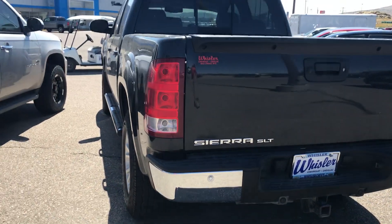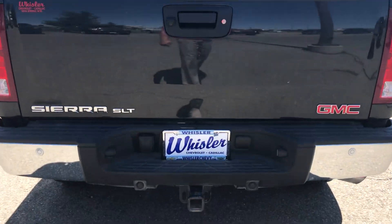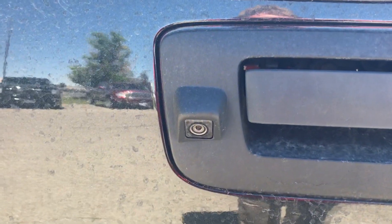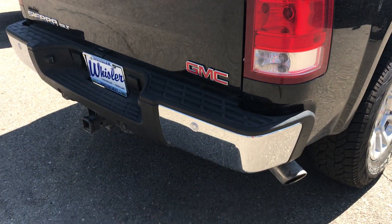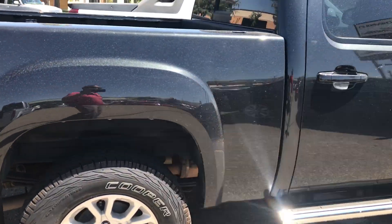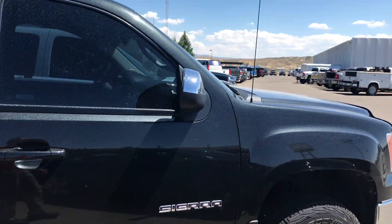It is an SLT which does give it the leather interior and a little bit more amenities. You have your hitch on the back as well as a backup camera, and it is bedlined. It does have a sliding rear window and back park sensors as well. Boards on both sides. Factory window tint.